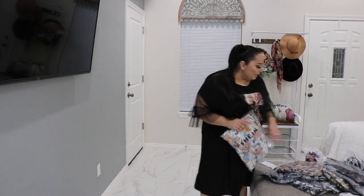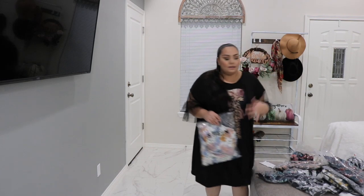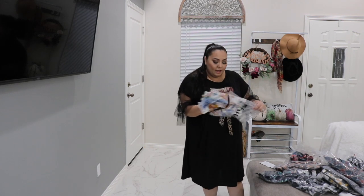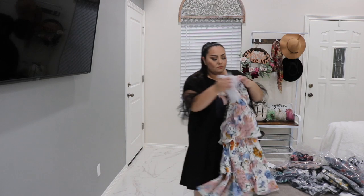I ripped the package open before filming by accident. Let me take out everything that's inside. Here are all the items I got — I think it was about 10 or 11 items. Next up is this dress because I thought it was so cute on the model.